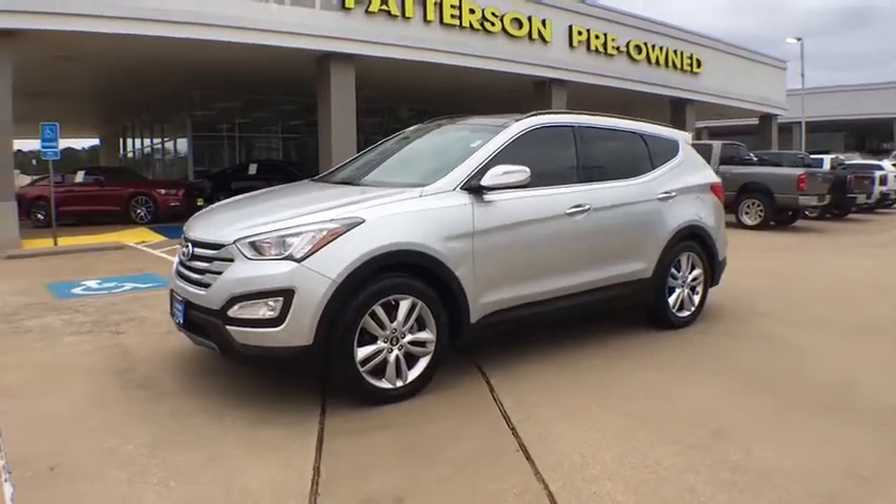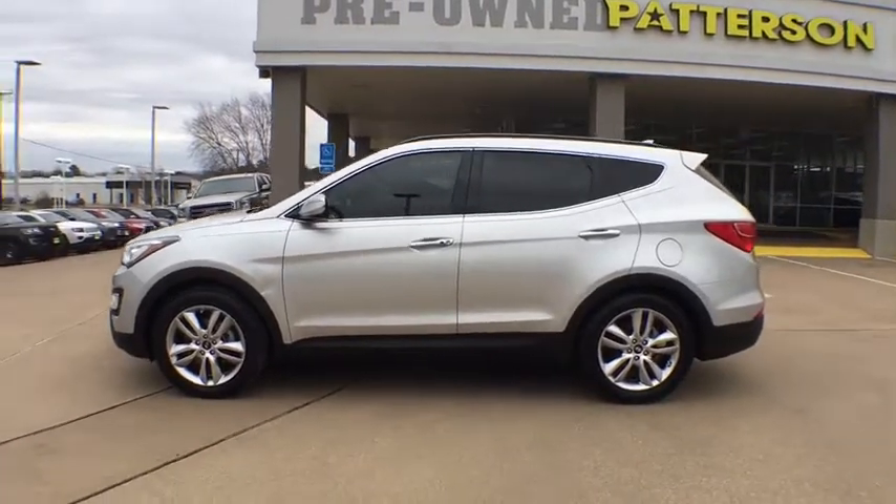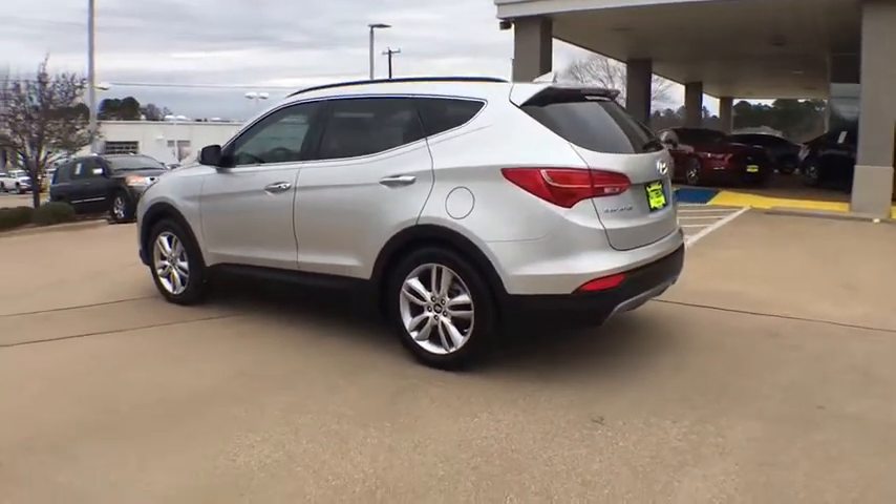2016 Hyundai Santa Fe. Style. Quality. Performance. Value. Need we say more? This vehicle has less than 35,000 miles.